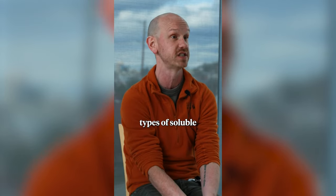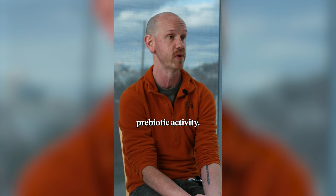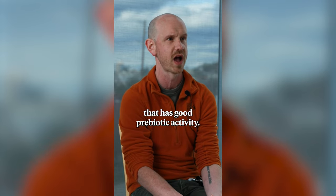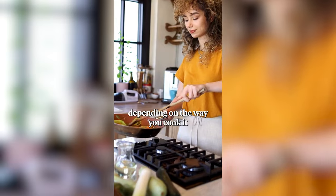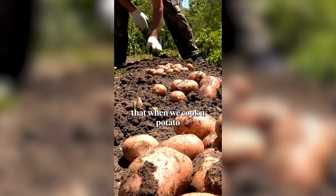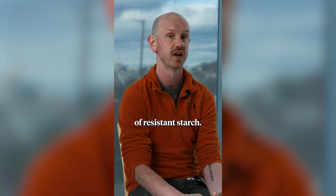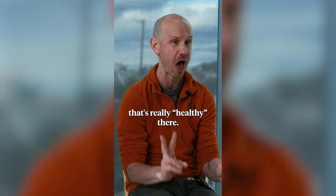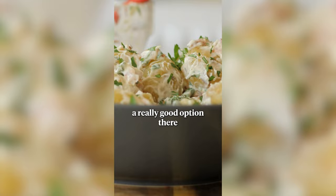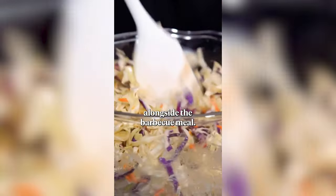Most types of soluble fiber will have some degree of prebiotic activity. A few things have been noted to have really good prebiotic activity: onions and garlic are part of that, and bananas are another one. There are also ways to create more resistant starch or prebiotics depending on how you cook and cool food. Potatoes, when cooked and then allowed to fully cool back down, create a more prebiotic type of resistant starch. That's something like a good hack — if you're at a barbecue, the potato salad is actually probably a really good option because it's got cooled cooked potatoes. Have some coleslaw too, and you actually have a good amount of fiber alongside the barbecue meal.